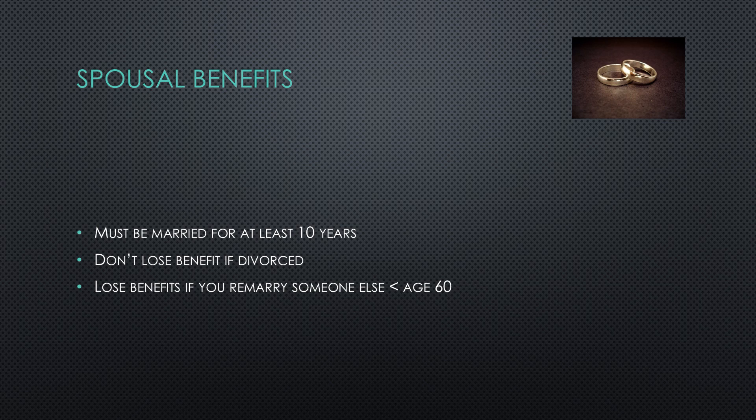To earn a spousal benefit, you must be married for at least 10 years to a spouse who has paid into Social Security. After this point, you will be entitled to a spousal benefit even if you later divorce. However, you will lose the spousal and survivor benefits if you remarry someone else prior to turning age 60.